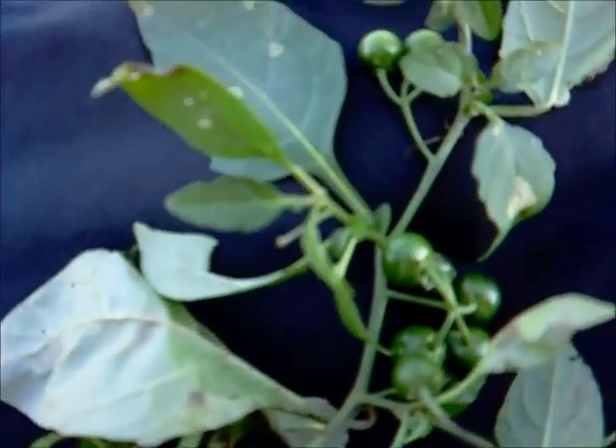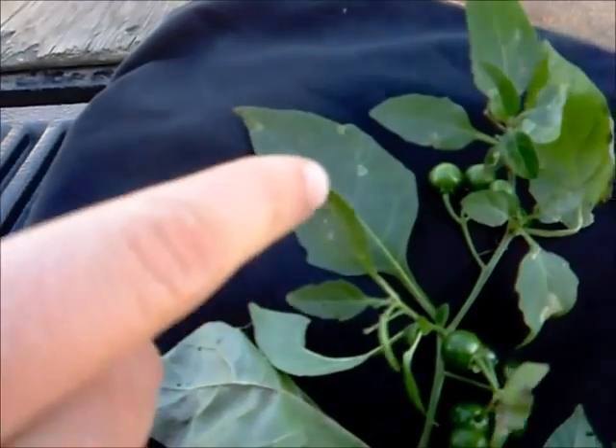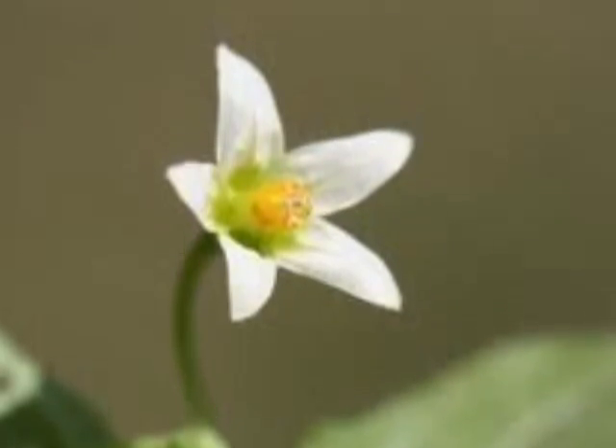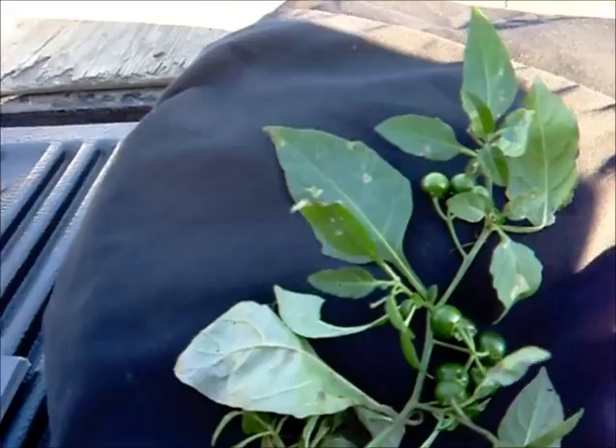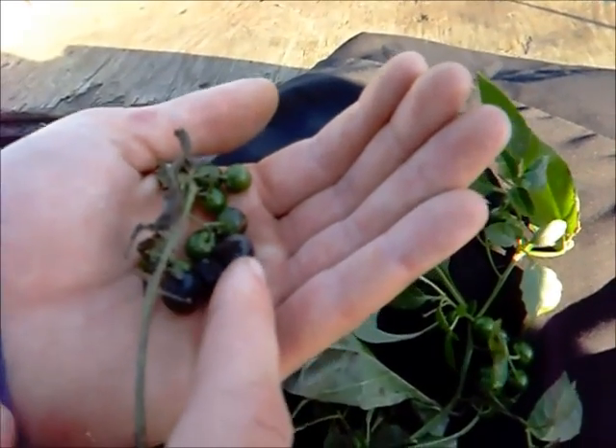Stems are highly branched with long serrated diamond-shaped leaves with purplish underside. Flowers are small, white, and star-shaped. Numerous small round berries mature from green to purplish black.